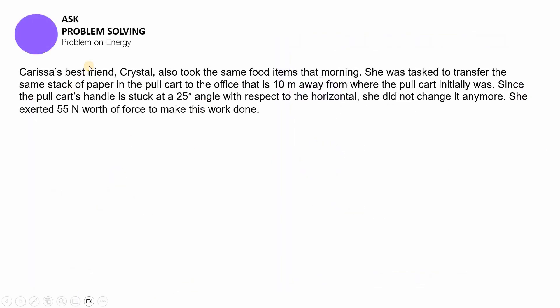In the previous session we had a guided problem solving, but this time you're going to be working on your own. Carissa's best friend Crystal also took the same food items that morning. She was tasked to transfer the same stack of paper in the pool cart to the office that is 10 meters away. The pool cart's handle is stuck at a 25-degree angle with respect to the horizontal, and she exerted 55 newtons of force.